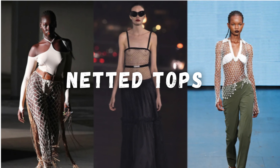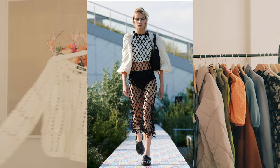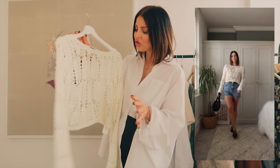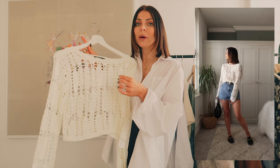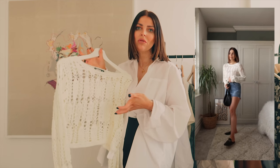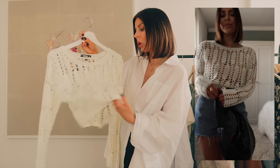Another trend is netted, see-through and crochet knits. If you're not comfortable showing a lot of flesh, I remember these knitted vest tops from the first time around — string vest, denim skirt, Girls Aloud vibes. We're bringing it back but more sophisticated. I got this gorgeous crochet knitted jumper which would be so lovely to take on holiday and wear over your bikini on the beach, or team with a bodysuit underneath for more coverage.